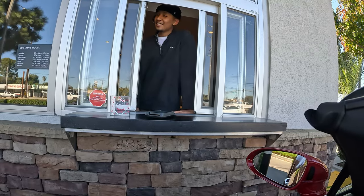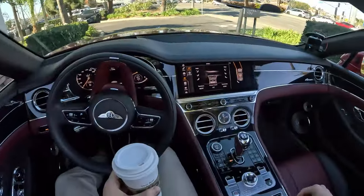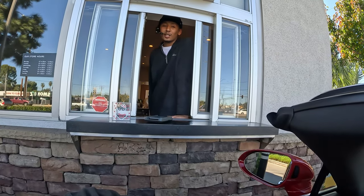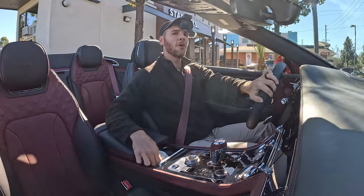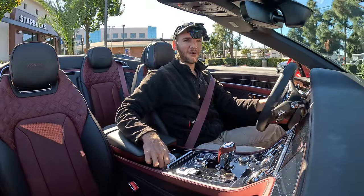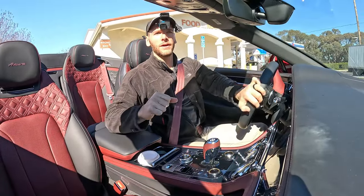The payment was easy too. 'Do you get many people come through with cameras on their heads?' 'No, not at all — but I saw you last time in the Rolls.' 'These aren't my cars, I'm just making content.' Getting my coffee was made so much easier without the restriction of a top — I could just reach my arm out wherever I wanted to.